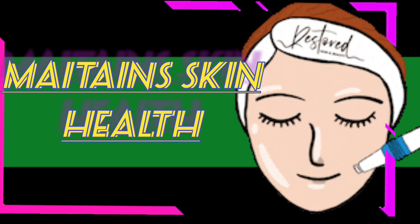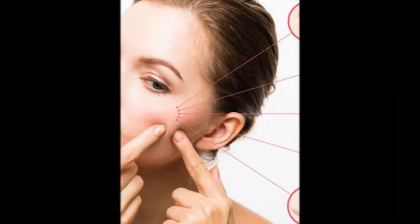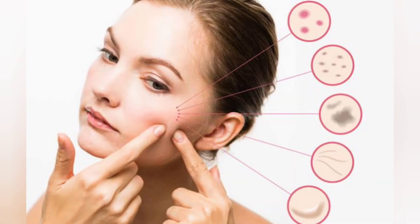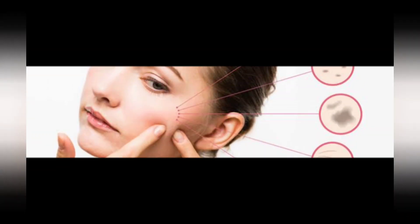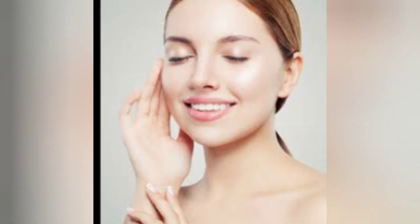Maintain Skin Health: Beta keratin may help in protecting the skin from some harmful rays. However, this requires taking beta keratin in high amounts for a long period of time. But the problem is that too much beta keratin can cause health problems, so it's not usually recommended for sun protection. Beta keratin and other carotenoids may also help keep the skin healthy overall by protecting it from ultraviolet light and pollution.